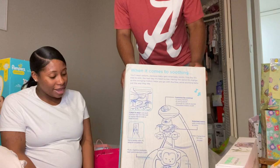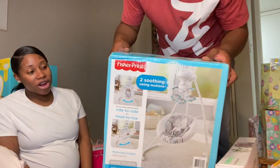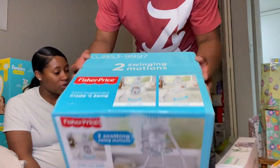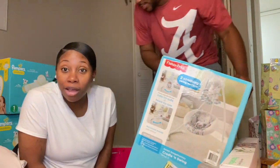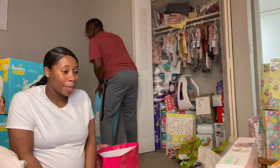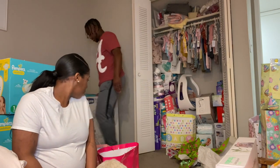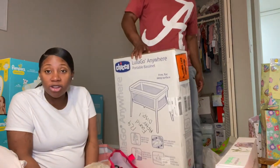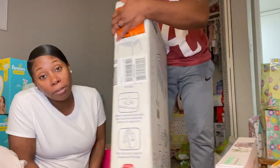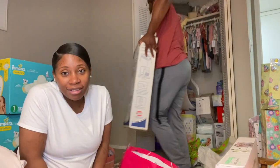This is from my dad — Big D. He got her the side-to-side swing. Marcus will be putting this up very soon. And this is from my sister — she got a bassinet. I actually think I'm going to put this up tonight — sit it by the bed. Thank you sis!